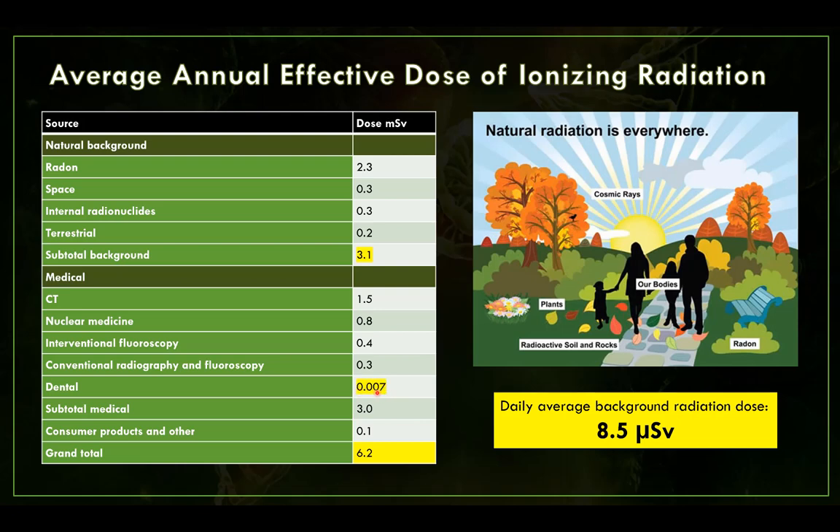Dental comes to about 7 microsieverts per year — that's about one or two intraoral bitewings. Just imagine everybody getting on average one or two bitewings per year; some get more, some get less, so it's averaged out. We also have consumer products — makeup, things we eat, cell phones — all of which contribute to more ionizing dose.